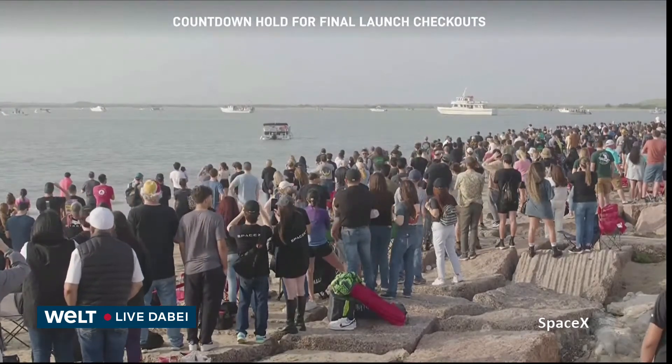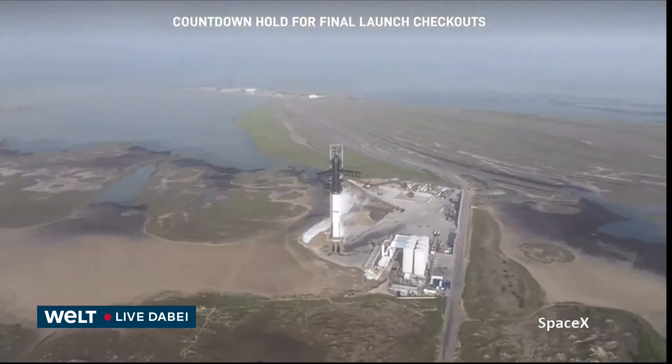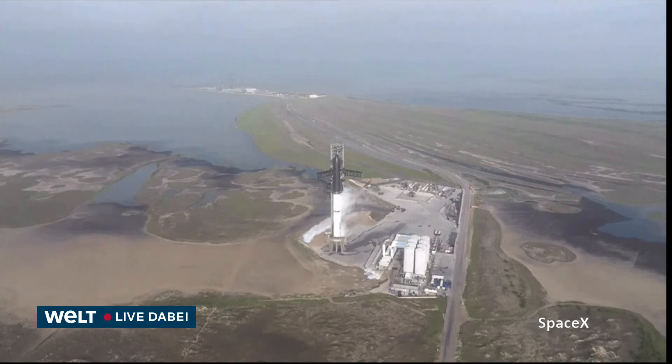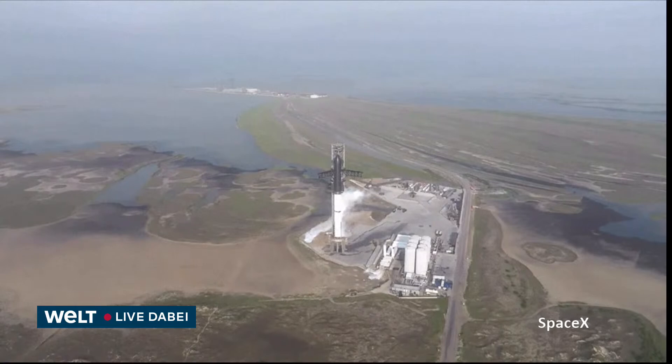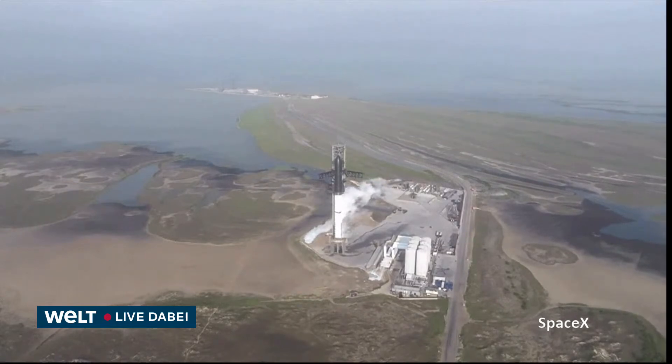It looks like they're clearing all the flags and we're going to release at T-40 seconds — that is amazing news! Team working quickly through their issues on first and second stages. I'm sure all of the rehearsals and simulations that they've been doing have prepared them to evaluate this data quickly to try to get us in for today's launch attempt.